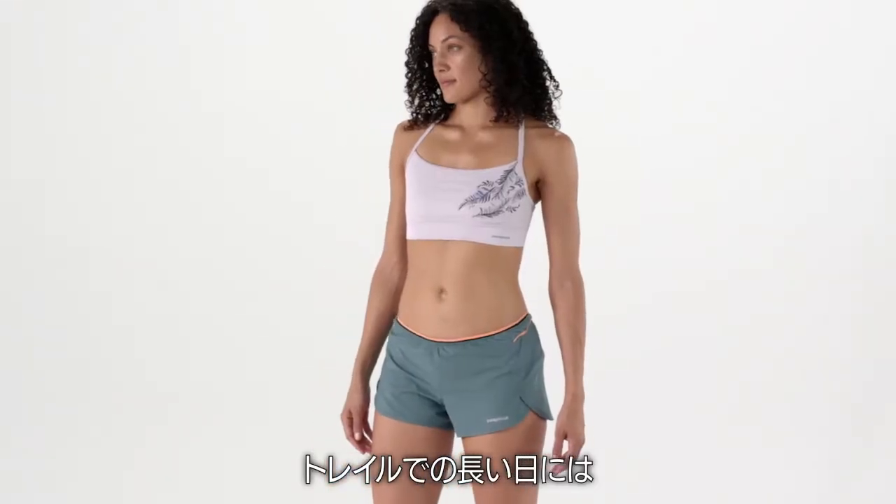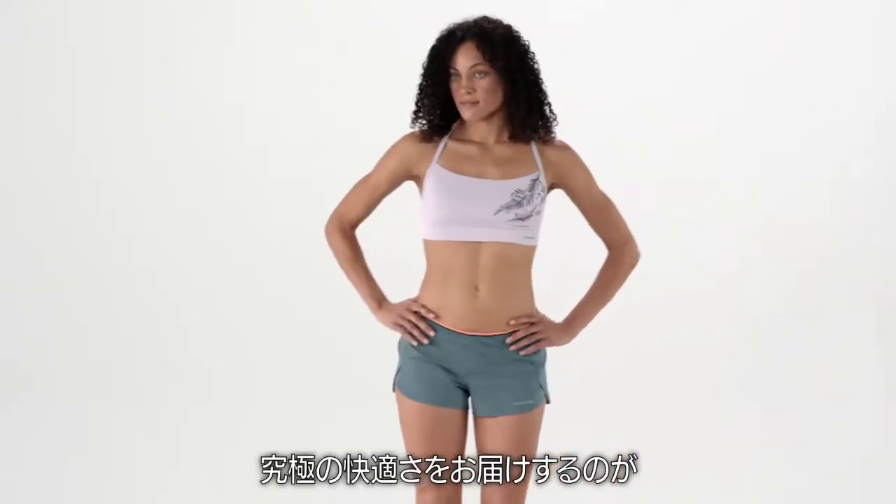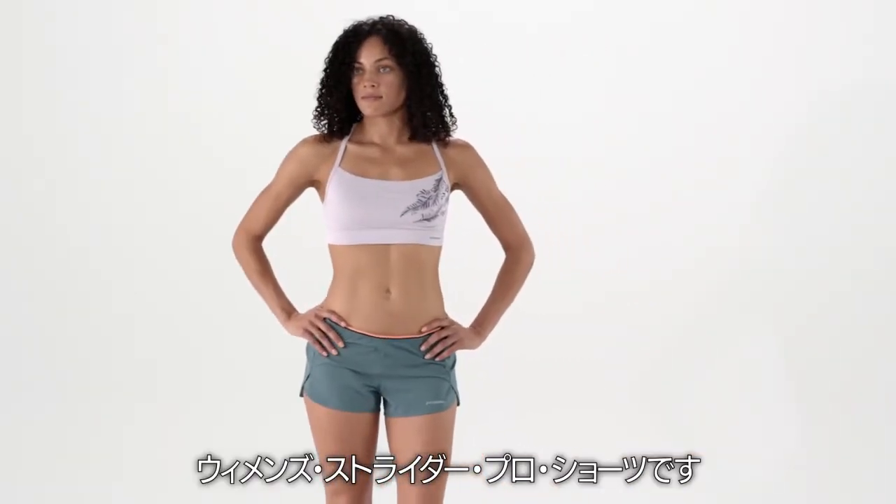They come with a 3-inch inseam. Long days on the trail require sufficient food and protection to see you through. Carry all that you need in ultimate comfort in our Women's Strider Pro Shorts.